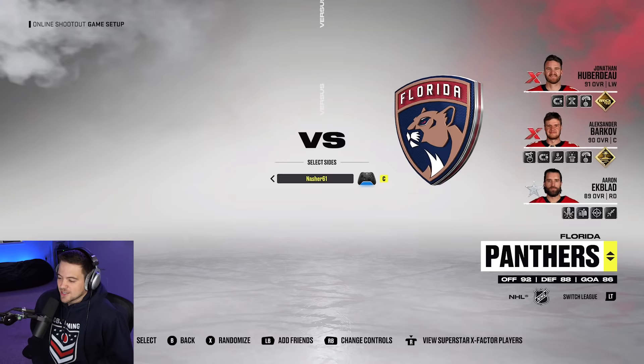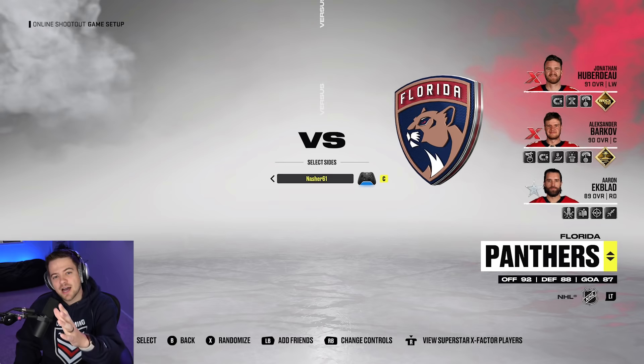A tough loss for us — a couple shots were inches away from the post and he comes out on top. Again, that was just a warm-up. All that matters is shootout number two. Team of the Season on the line. Let's go.